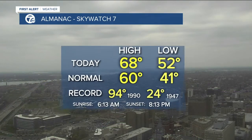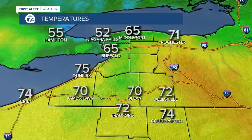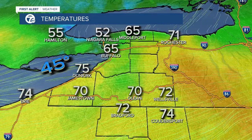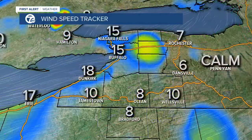Let's take a look at Skywatch 7. It is gray as those clouds filter in. Going to be a warm day, those temperatures in the upper 60s. The temperature contrast — it's in the 60s as you're near Lake Ontario, but we're seeing the same thing as we saw yesterday — warmer in the 70s for the Southern Tier and Pennsylvania.